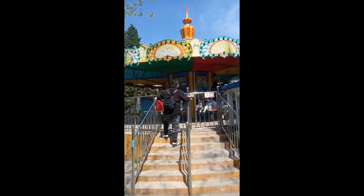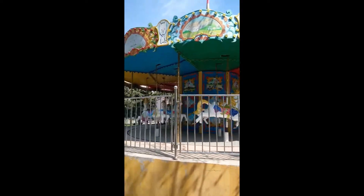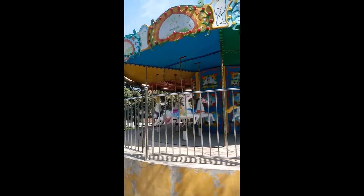This carousel looks like it's been around for a while. Looks really nice. I'm not seeing another carousel like this one.